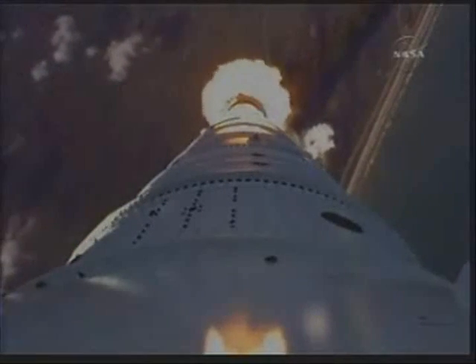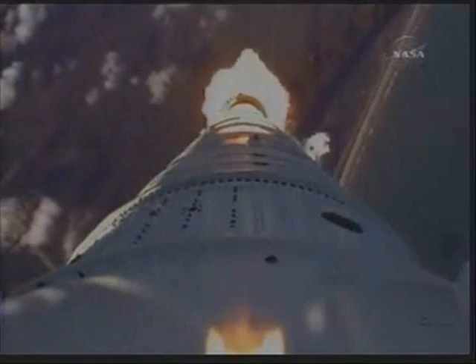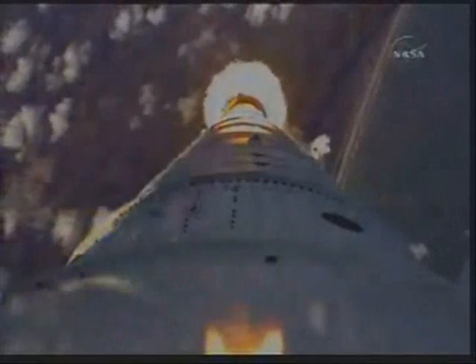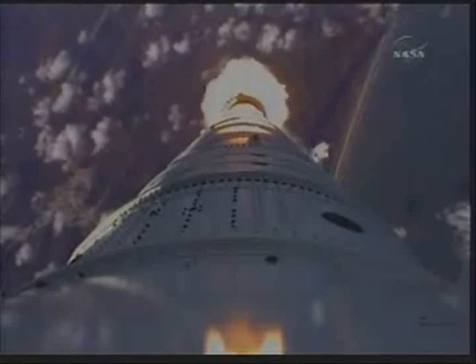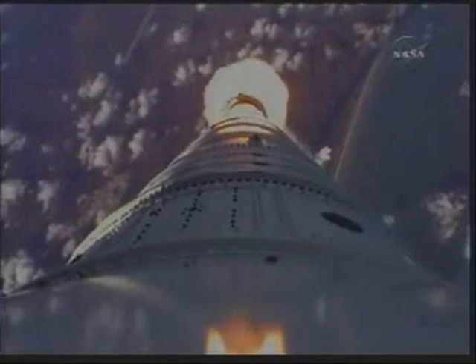Altitude now two miles. Taper pressure now tapering off as designed. Vehicle has aligned itself with the planned trajectory. We passed Mach 1, and we're now passing Max-Q.